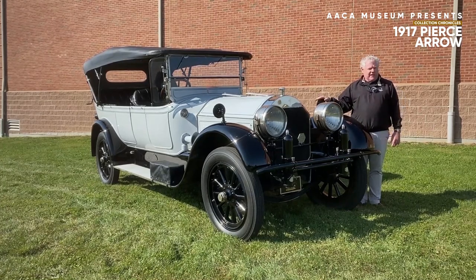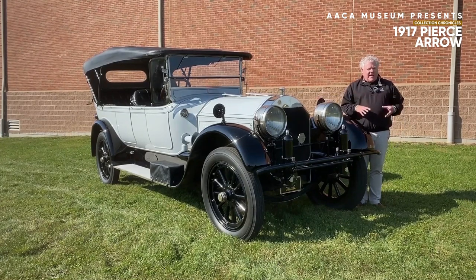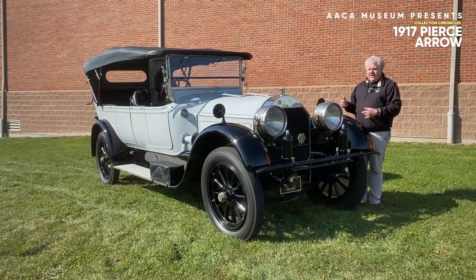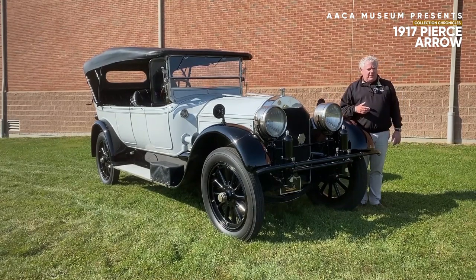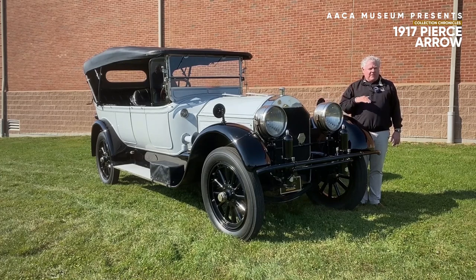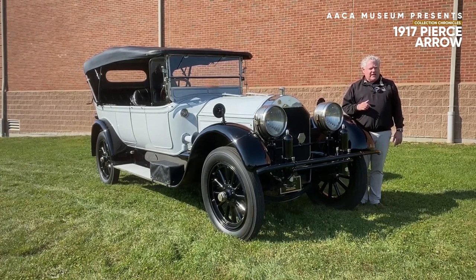It's hard to believe that a company that began its history by building bird cages and household products, later motorcycles, then motorists, produced these magnificent automobiles. Pierce Arrows were made in Buffalo, New York from the beginning until the very end of the car company, ceasing production in 1938.